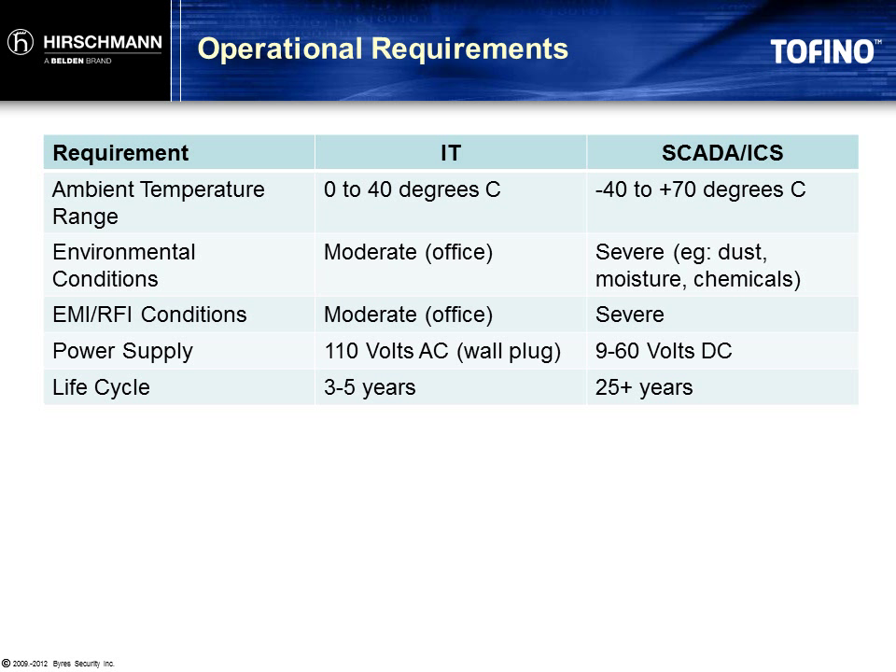Another major difference is the expected life cycle of the products. IT devices are designed with the expectation that technology advancements will render them obsolete in only a few years. Again, very different on the plant floor — life cycles are often measured in decades. The design choices in these products must be made carefully to ensure that the product can be supported for a very long time after it's installed.